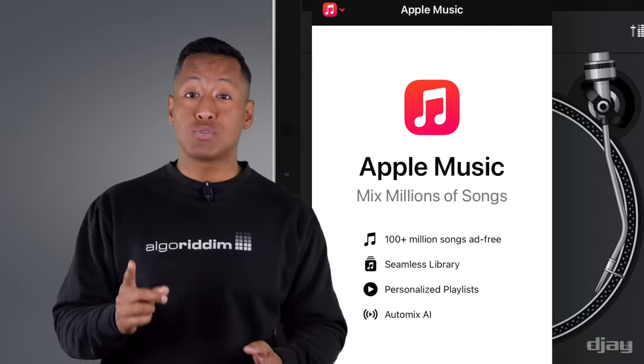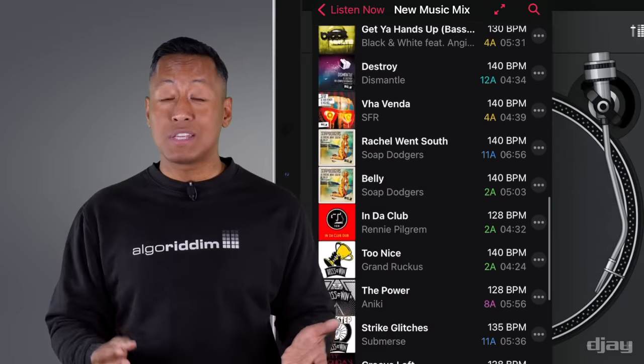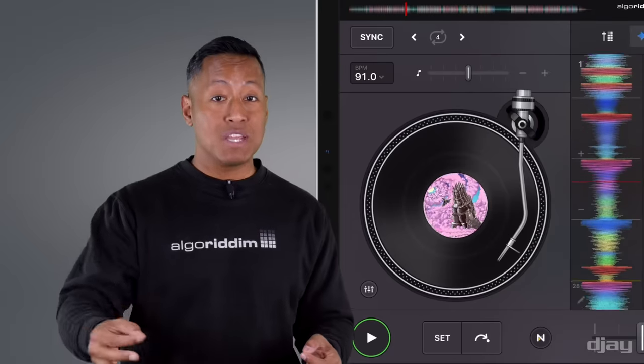Once connected, you have seamless access to the full Apple Music catalog of over 100 million songs, the latest charts, and playlists curated by experts or personalized to your tastes. Every song streams instantly when loaded to a deck.